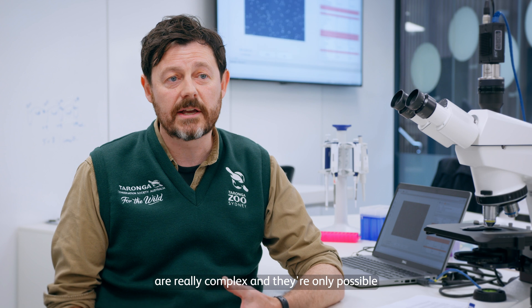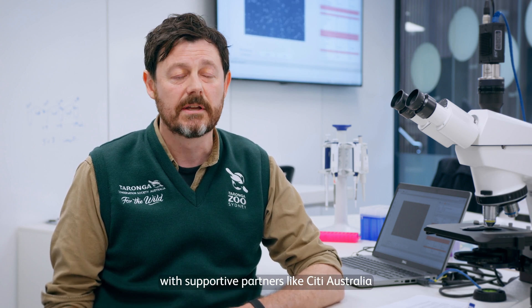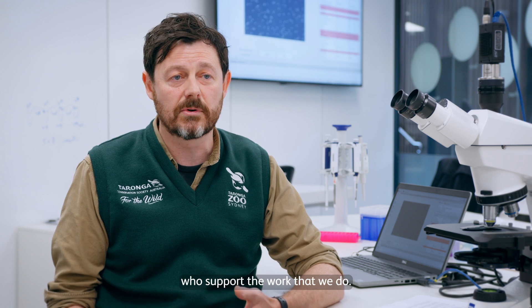Programs like Taronga's Reef Recovery Program are really complex, and they're only possible with the support of partners like City Australia and our other amazing partners who support the work that we do.